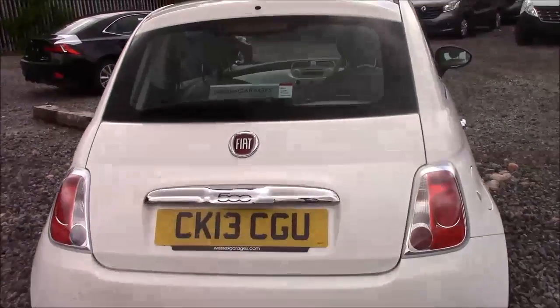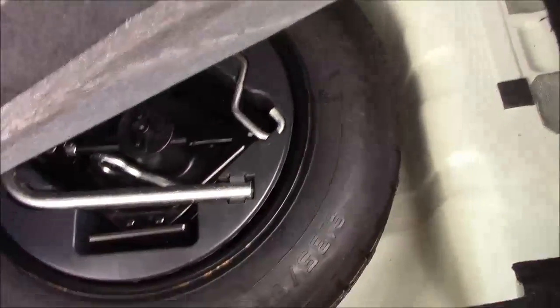Going inside the vehicle now, starting with the boot. We have a decent sized boot space, a rear folding seat in the eventuality you need to pop it down to accommodate some extra luggage. We also have a false floorboard with a spare tyre underneath.